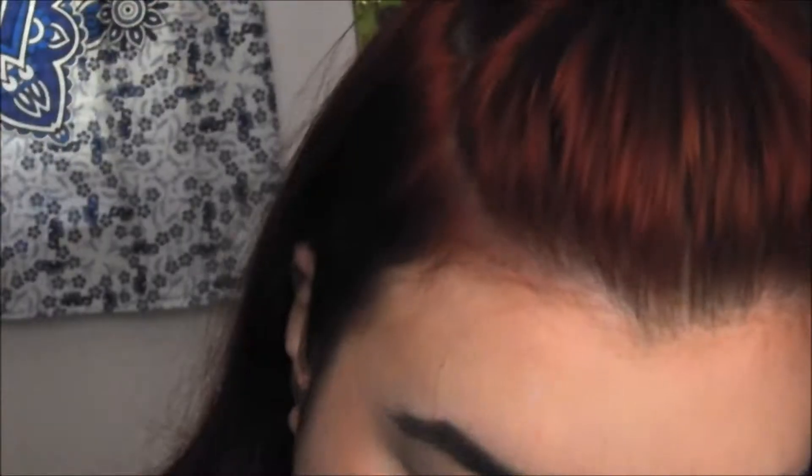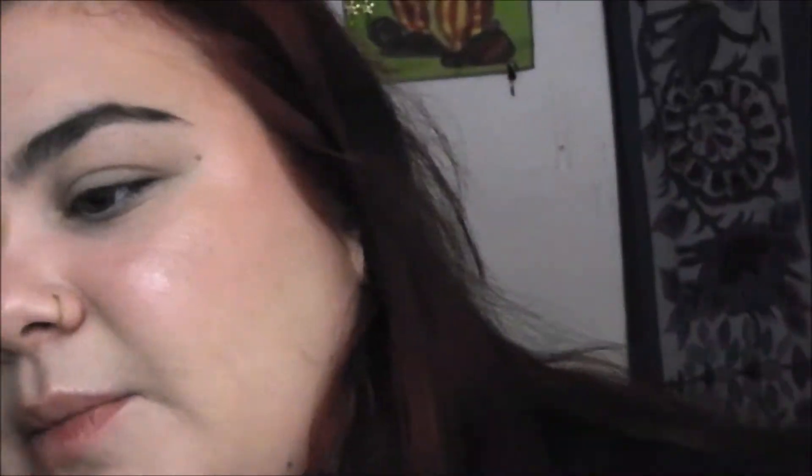I'm going to get some eyeshadow primer and blend that out. Here is the palette. I'm going to take the shade Highland Avenue and use that to set my primer. I'm going to take my favorite little fluffy angled brush and run that to set this primer, which also works as my transition shade — great.